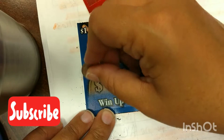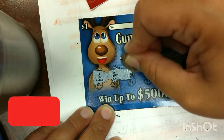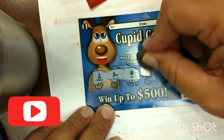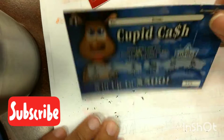Fourth one: candle, holly, tree, sled, gift, and a candy cane. Nothing there.